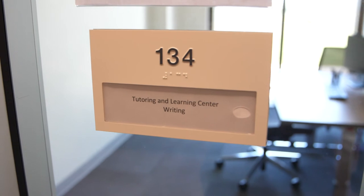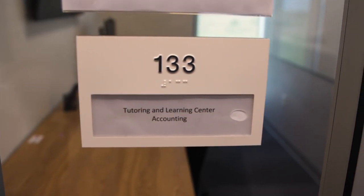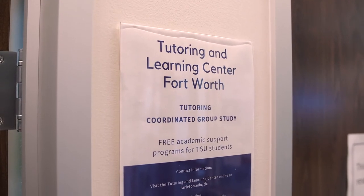Within the library, you will also find the writing and accounting labs. These labs are available as a walk-in resource to assist you with your coursework. Additional tutoring options are available online.